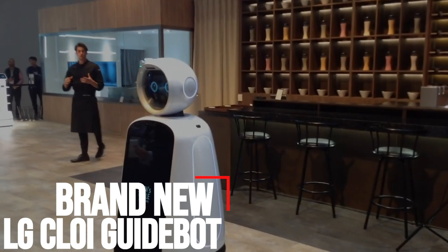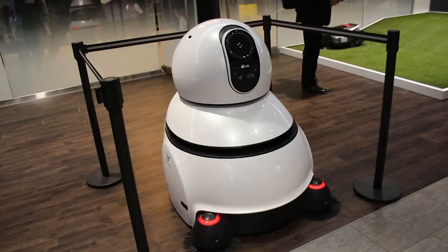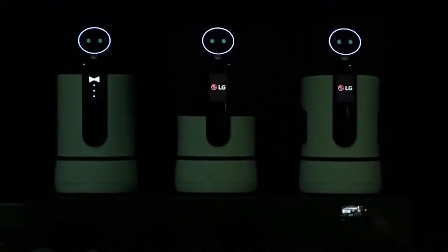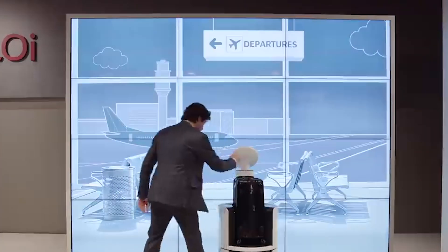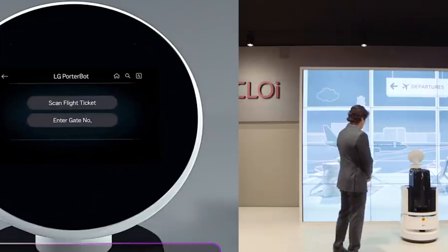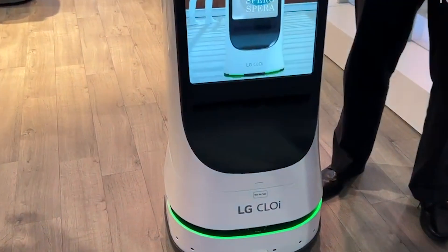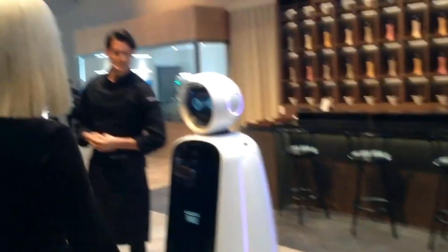Brand new LG CLOi GuideBot. LG Business Solutions USA has introduced the company's first multi-purpose customer service robot, the LG CLOi GuideBot, which is designed to provide wayfinding, enhanced security, powerful advertising opportunities, and valuable data on interaction times and usage. The robot's friendly digital face, responsive voice activation, and two large touchscreens are designed to revolutionize the customer experience virtually everywhere, from museums and convention centers to movie theaters and hotels.